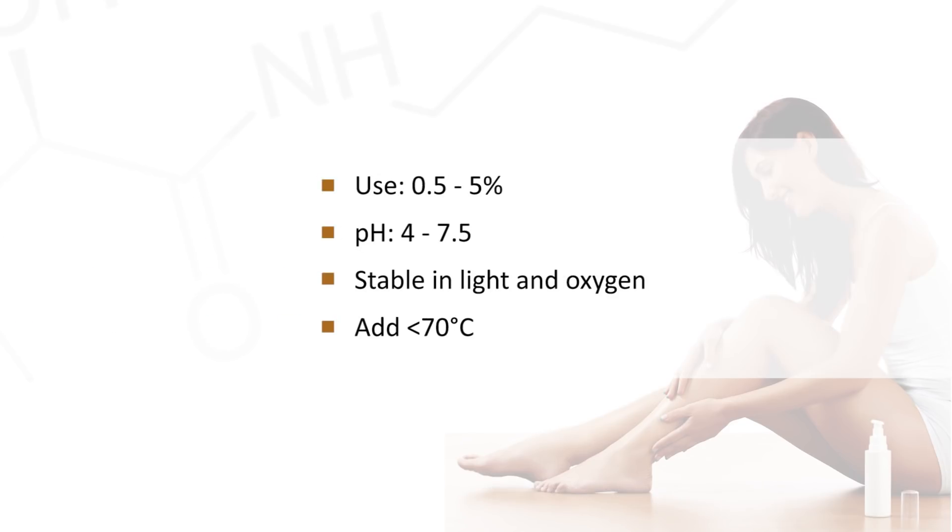Typical usage rates are 0.5–5%, with a pH range between 4 and 7.5, added at less than 70°C. It's usually in liquid form and readily water soluble. It's also stable in light and oxygen.